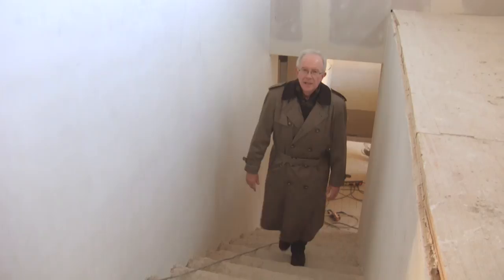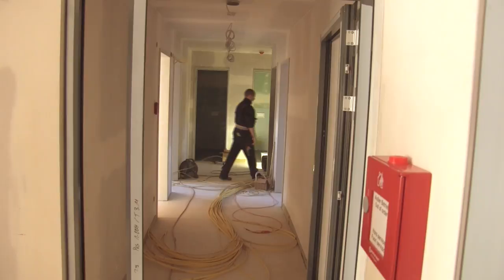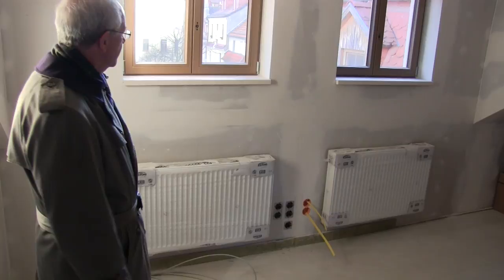Coming up the stairway now — the new stairway to the top floor. They call it in German the Dachgeschoss; we'd say attic. Up here we have a large apartment which may become the director's apartment, though we don't know exactly how it will be used yet — we've got to discuss that with the board of the International Lutheran Society of Wittenberg. We have a couple of offices, one of which will be for the old Latin School and what we're currently calling the International Lutheran Center. Since my last update, we've installed the heating system in the building, so we've got radiators throughout with hot water heat.